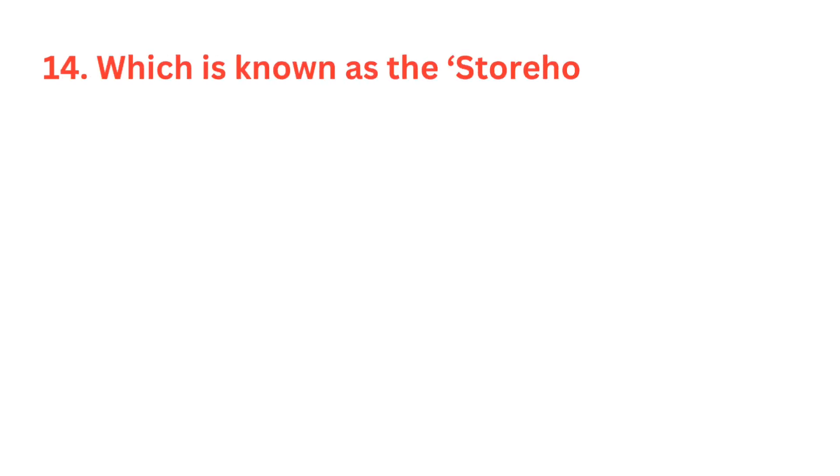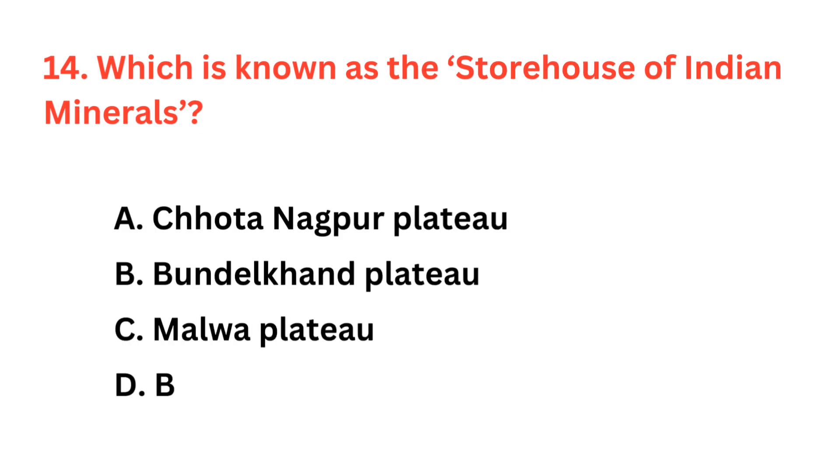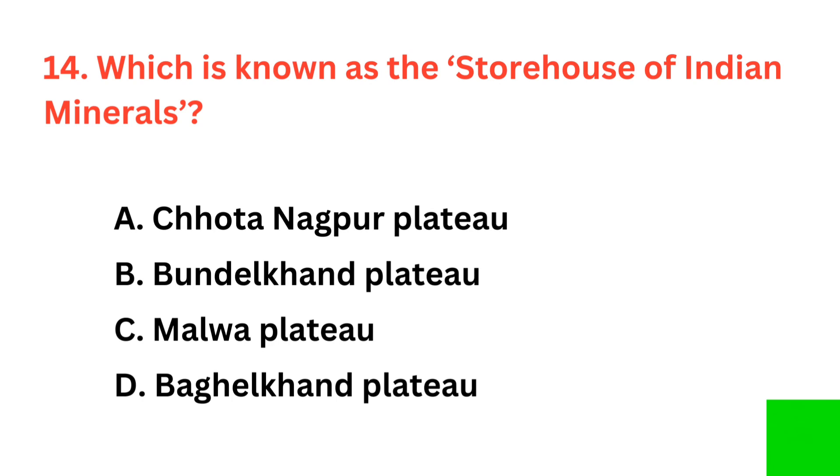Which is known as the Storehouse of Indian Minerals? The correct answer is option A: Chhota Nagpur Plateau.